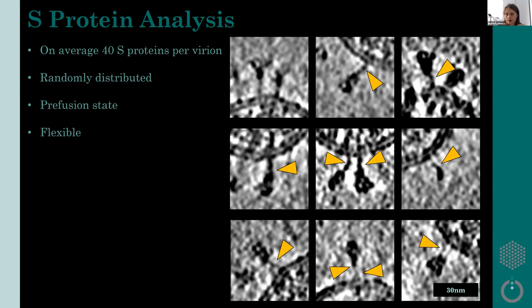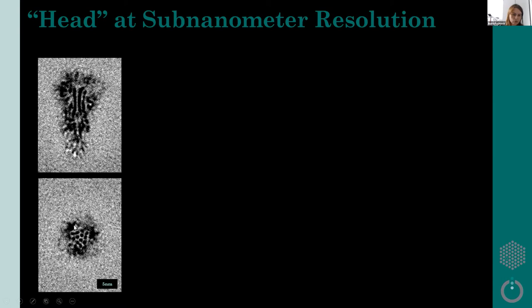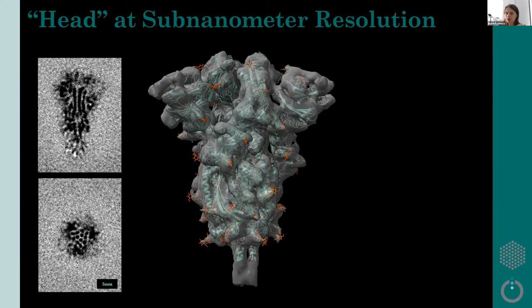To get better insight into the structure, we performed sub-tomogram averaging — taking all spikes, aligning them and averaging to get better signal and resolution. We obtained the head, the globular domain of the spike, at sub-nanometer resolution around 8 Ångströms. You can see helices nicely in the map, and we were able to fit models based on single-particle structures, including glycans. When we imposed the trimeric symmetry, we pushed the resolution to around 5 Ångströms, showing the helices and in certain cases loops nicely resolved.